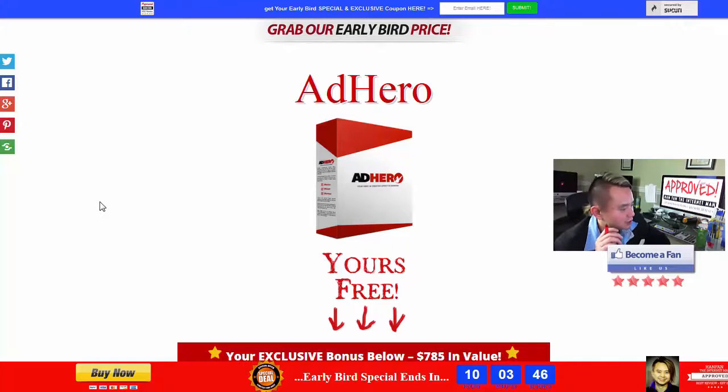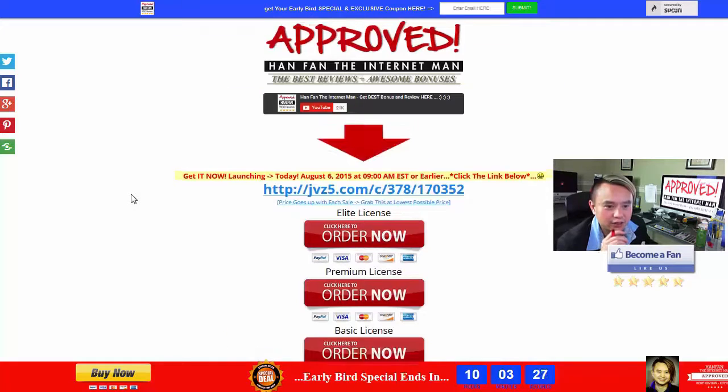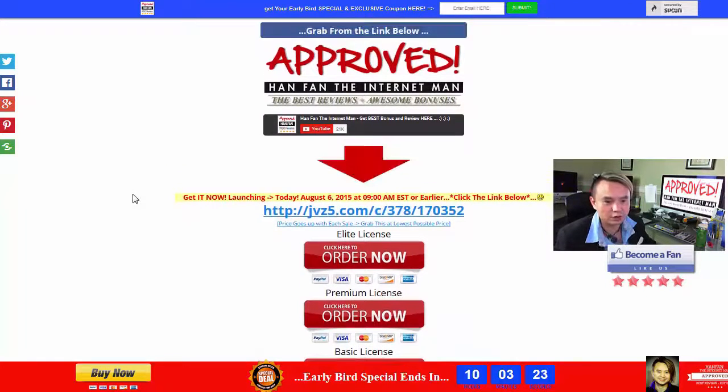This is groundbreaking technology that Fortune 500 companies are already using, and I'm going to prove it to you right in front of your eyes in a minute. You can pick this up for a very, very affordable price, plus awesome bonuses too. AdHero is launching at 9 a.m. Eastern Standard Time.